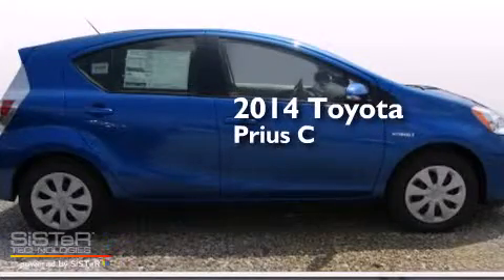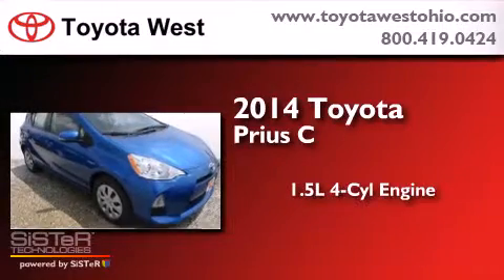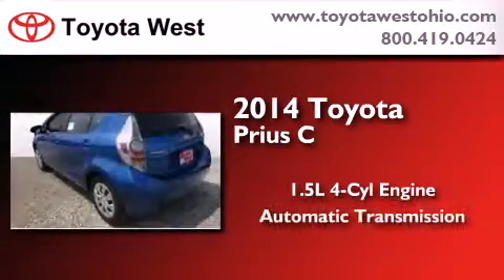This is a brand new 2014 Toyota Prius C. It features a 1.5-liter 4-cylinder engine and an automatic transmission.